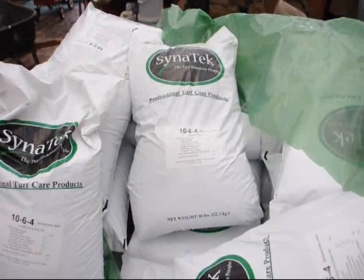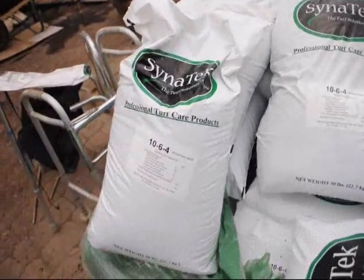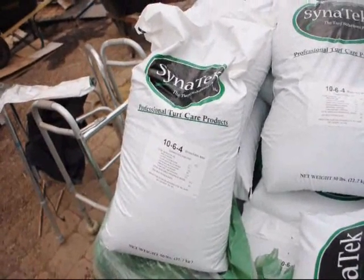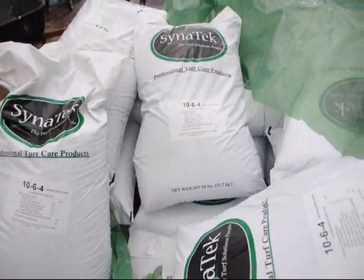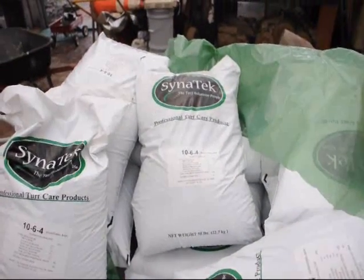Give us a call if you need some fertilizer for your lawn or your trees. We are at 215-651-8329 and we have quite a few 50 pound bags of fertilizer for sale.